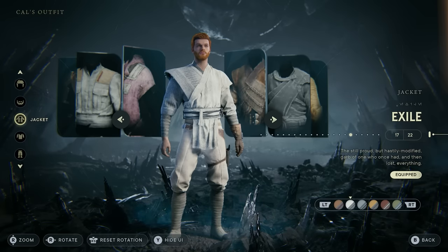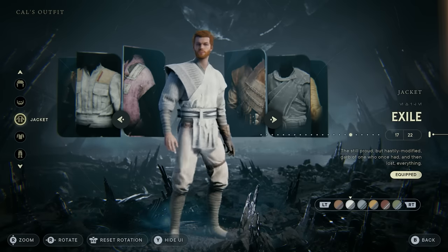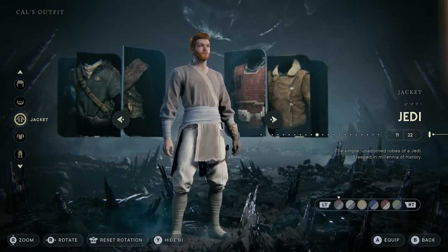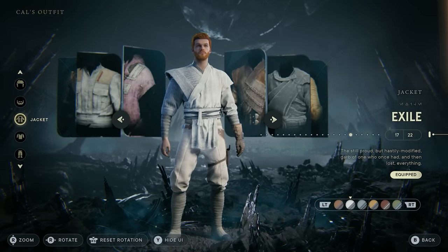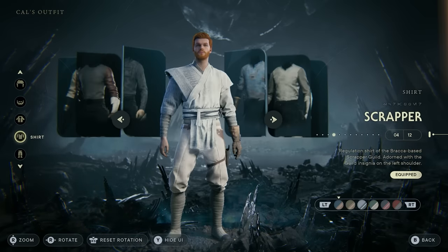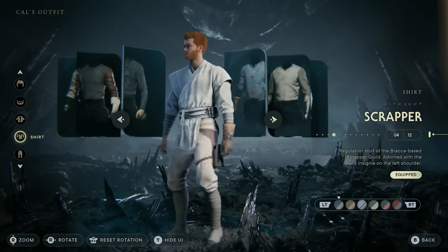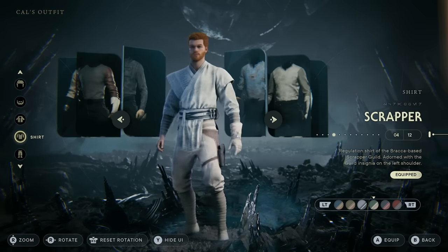First up, we're taking a look at the Exile jacket. What I think is so cool about this jacket is that it looks a little bit closer to iconic Jedi robes. There are actual Jedi robes in the game, but those are High Republic looking robes and I'm not a big fan. So if I want Cal to look like a Jedi, I go with the Exile outfit in all-white. For the shirt, I like the Scrapper outfit because it gives you that one glove on your hand, which you can make white to match.